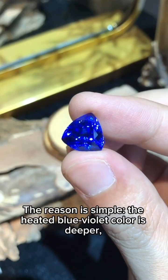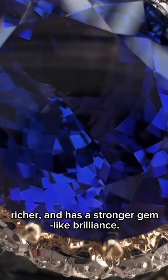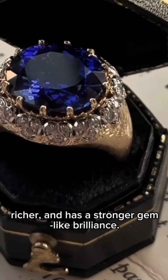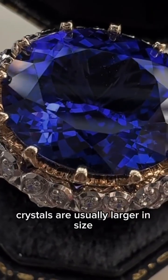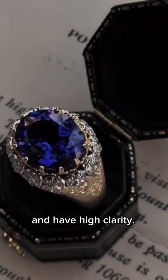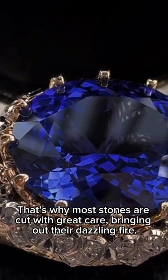The reason is simple. The heated blue-violet color is deeper, richer, and has a stronger gem-like brilliance. Another point is that Tanzanite crystals are usually larger in size and have high clarity. That's why most stones are cut with great care, bringing out their dazzling fire.